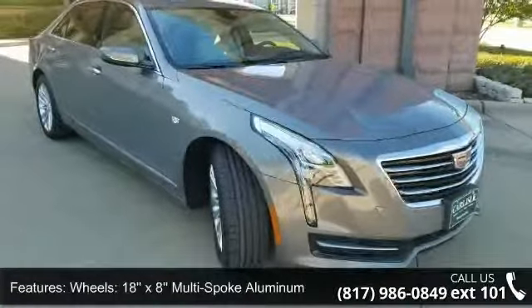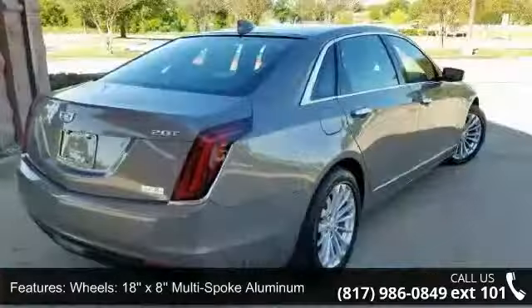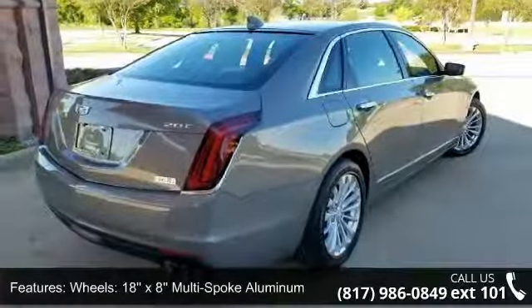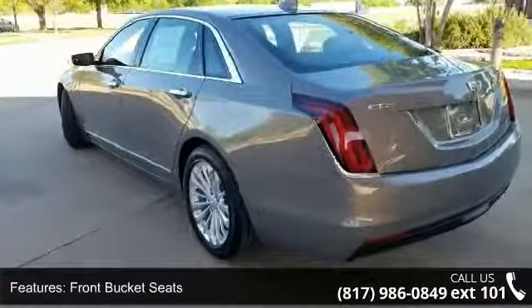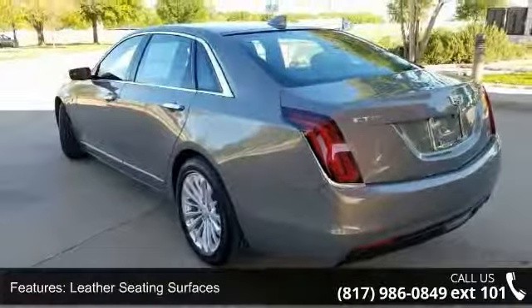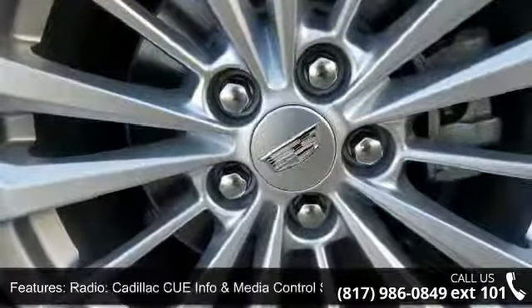Some of the top features included with this vehicle are wheels — 18x8 multi-spoke aluminum — front bucket seats, leather seating surfaces, radio, Cadillac CUE infotainment and media control system, and OnStar basic plan for 5 years.